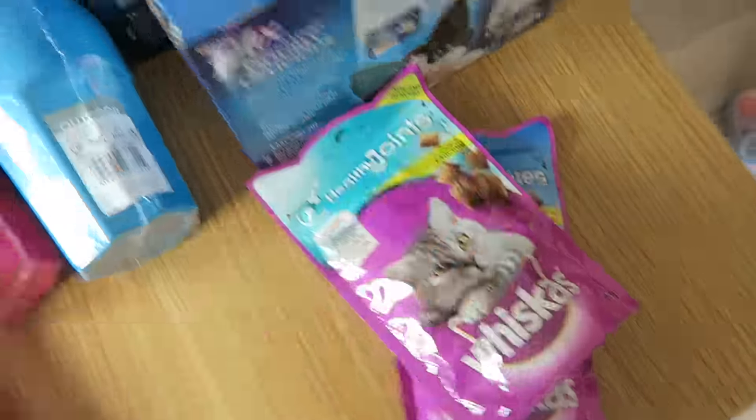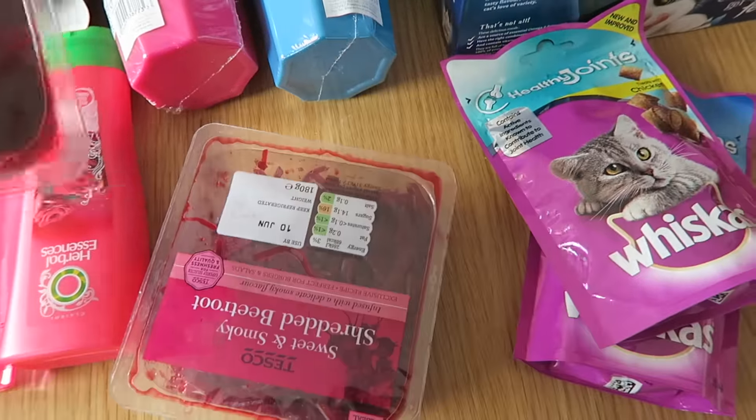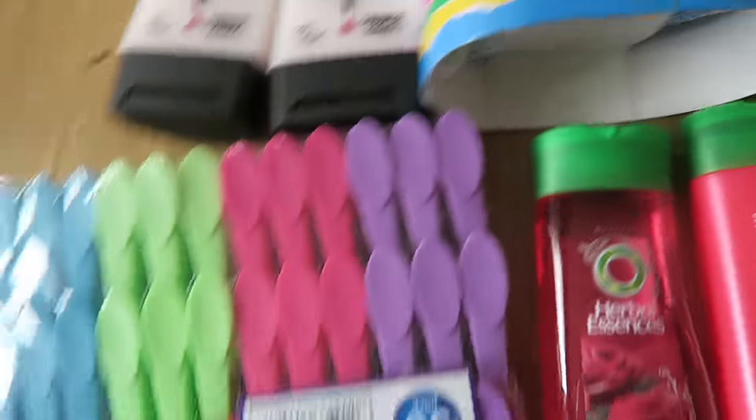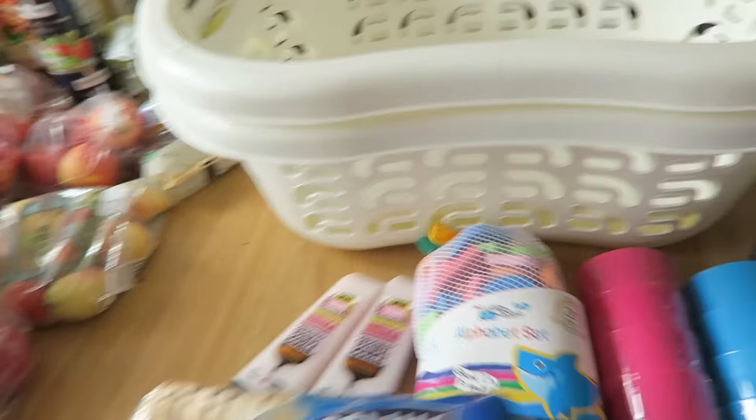More cat stuff because we have cats! Some sweet and smoky shredded beetroot — two packs of that, it's really nice. Some new pegs, cat milk, some bread, and two of these.